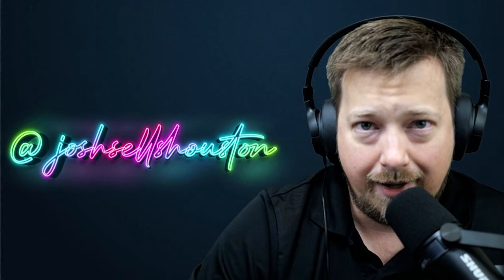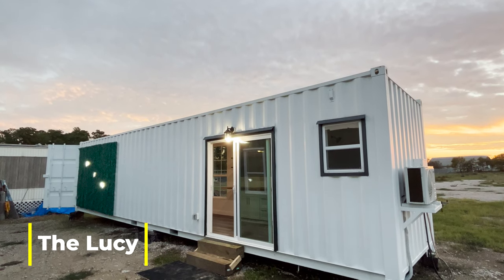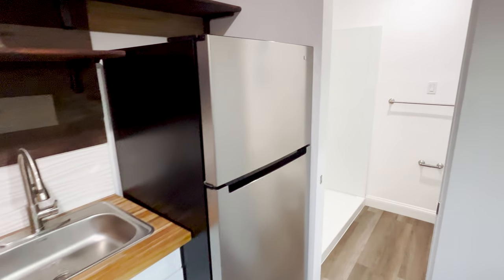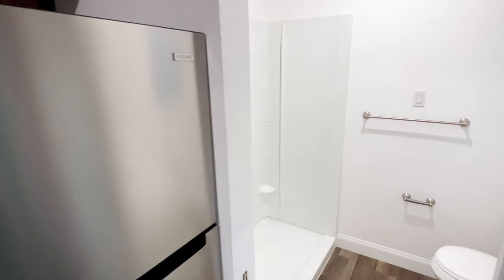Let's take a look around inside. The first one we're going to look at is called the Lucy. This is one of the base model homes and both of the ones we're going to look at today are for sale. This one is priced at around $70,000.